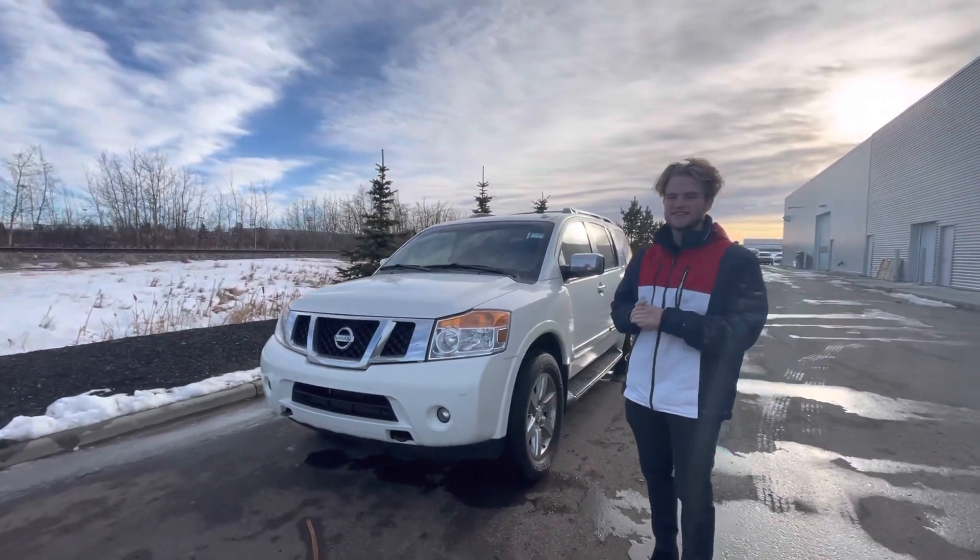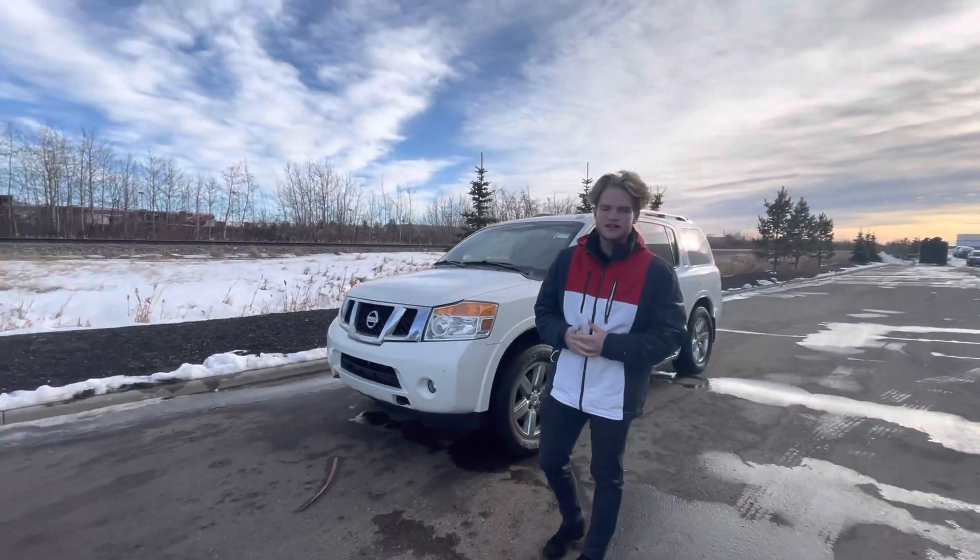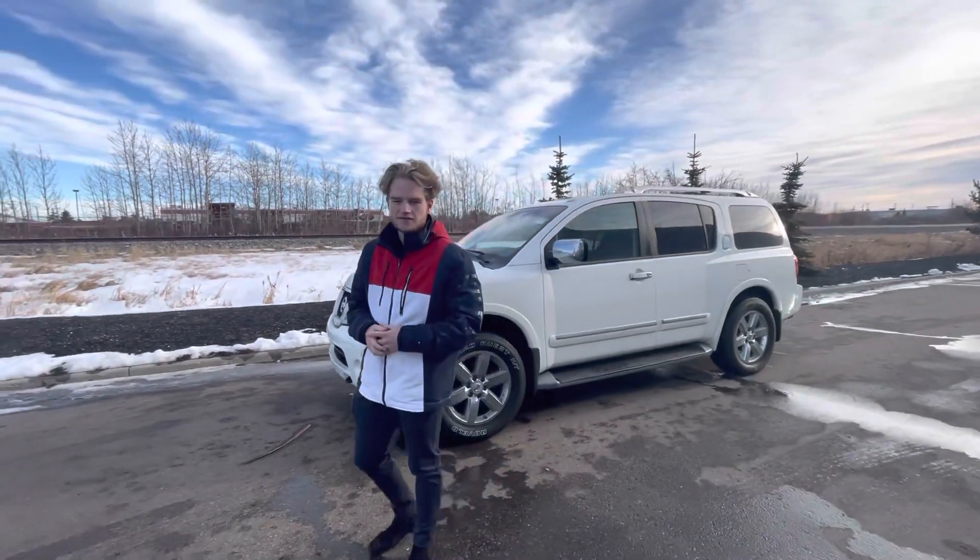Hey there Roger, my name is Blair and I'm with LA Nissan. I just want to go ahead and make a quick video to give you a better look at this 2014 Armada and introduce myself a little bit.